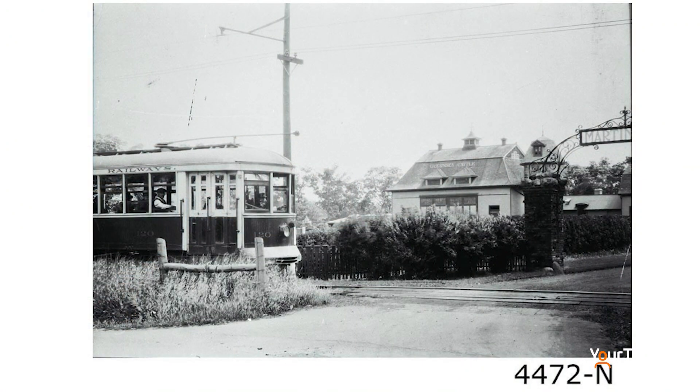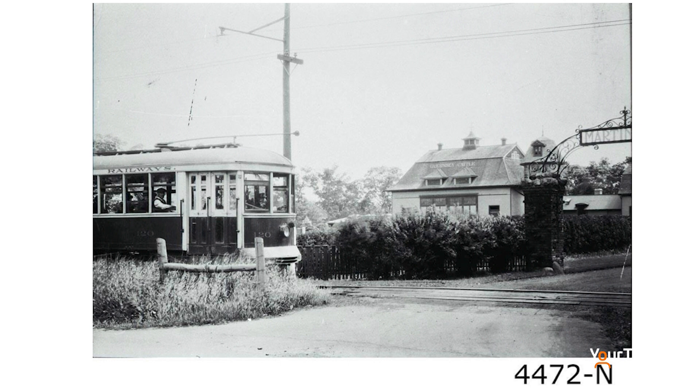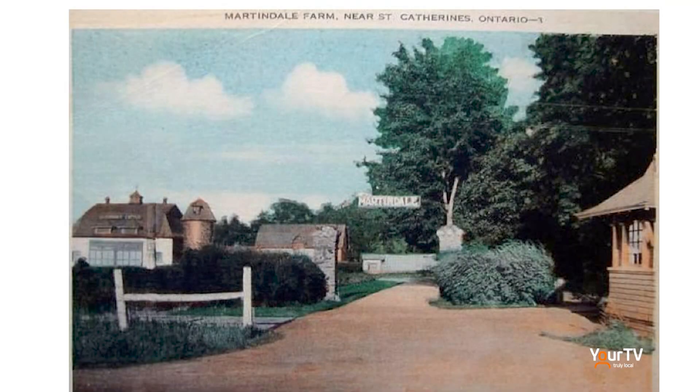The NS&T was one of the first electric street railways in North America. People don't really realize that St. Catharines was really the first.